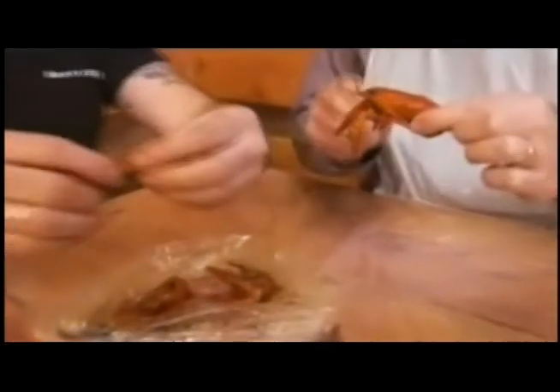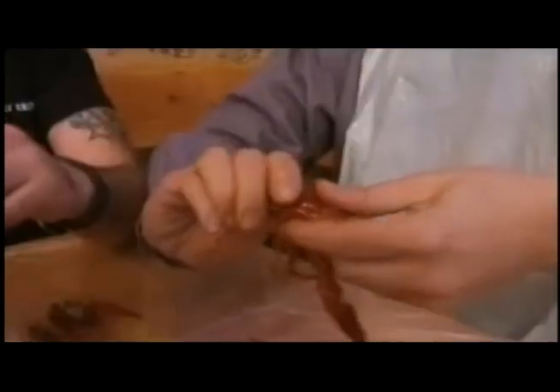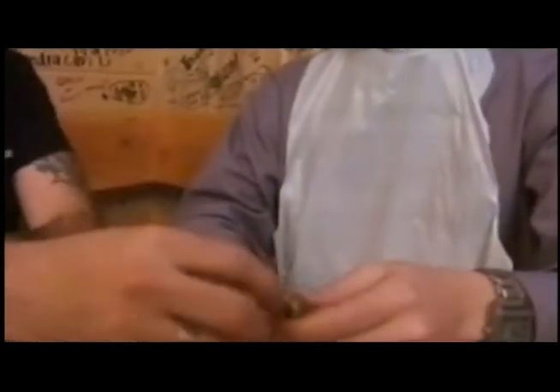First thing you do is take one out, grab the tail, and twist in the opposite direction. And pull. Twist in the opposite direction — correct. And pull. Discard that. Now we want to just pull on the top of that shell there. There you go. That was a good one.